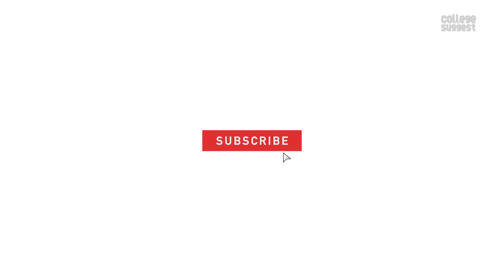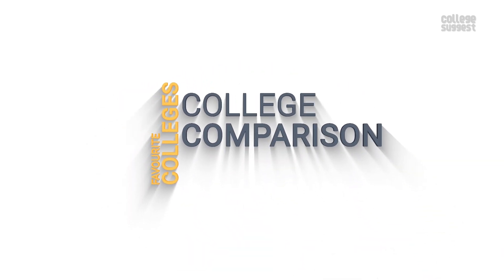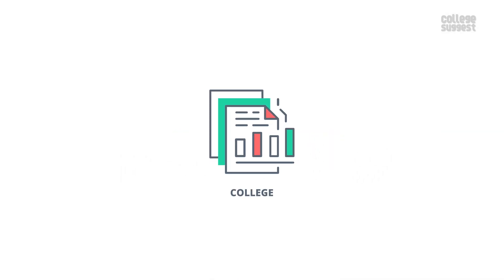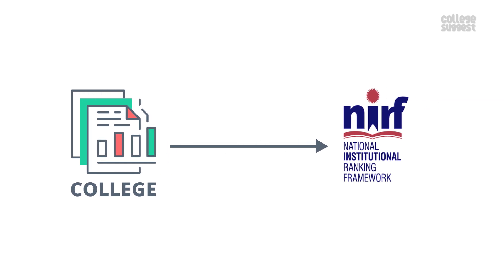Click on the subscribe button and the bell icon to receive notifications about your favorite colleges, college comparisons, courses, careers and much more. As always, we only consider the facts that are submitted by the college to the NIRF for the 2020 ranking.